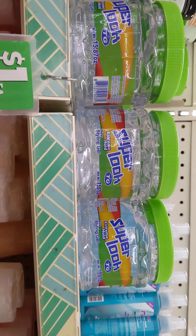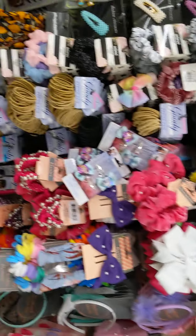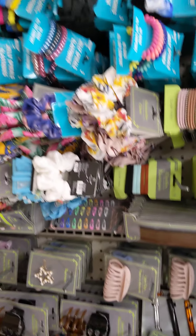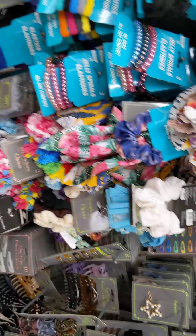I heard these are good if you're natural. In the natural hair community, they like this gel — they said it was really good. I never tried it, but they have it at Dollar Tree. A lot of good hair accessories. Very pretty.